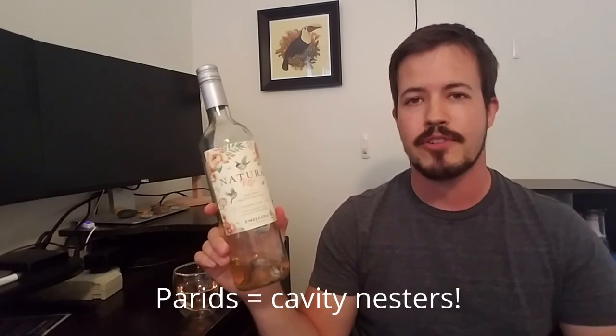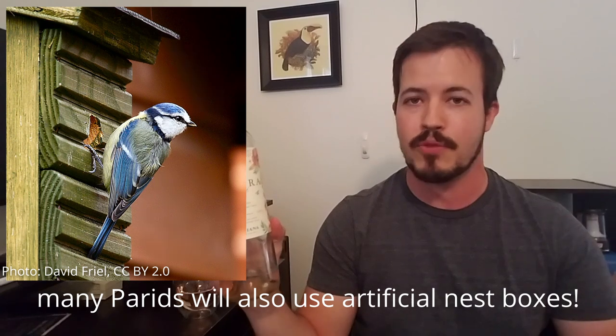They are cavity nesters, which means they don't build a nest out of sticks or leaves or reeds or whatever. They find a cavity — generally a hole in the side of a tree — whether a naturally occurring cavity or something excavated beforehand by a species like a woodpecker, and they build a nest in there. They will typically line it with moss or other soft materials gathered from nearby. If there are no trees available, some of these species can potentially use burrows in the ground, but most of them are forest-dwelling.